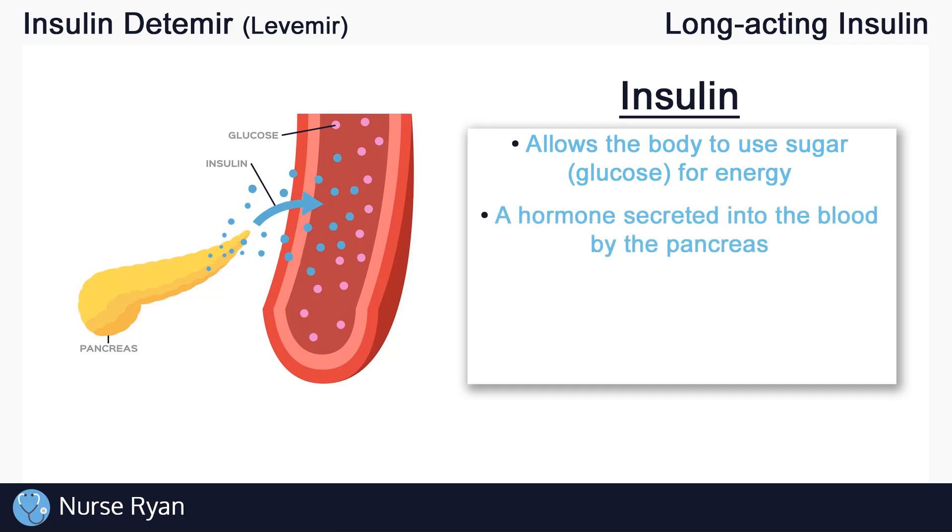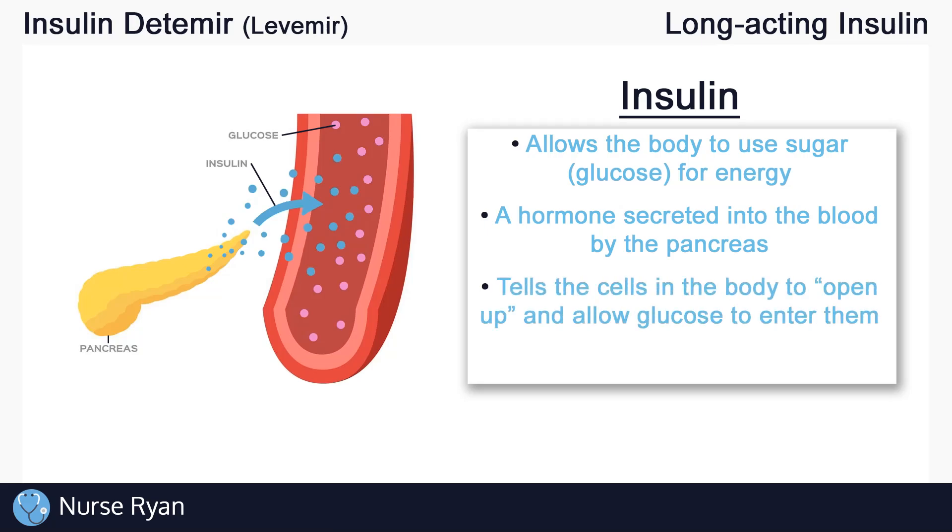Insulin is a hormone that is naturally secreted into our blood by the pancreas. The way that insulin works is it basically tells your body's cells to open up and allow glucose to enter into them, and once the glucose enters into the cells, the cells can use that glucose for energy production. This is why insulin is a hormone that lowers blood glucose levels — it essentially takes glucose out of the bloodstream and puts it into the cells.